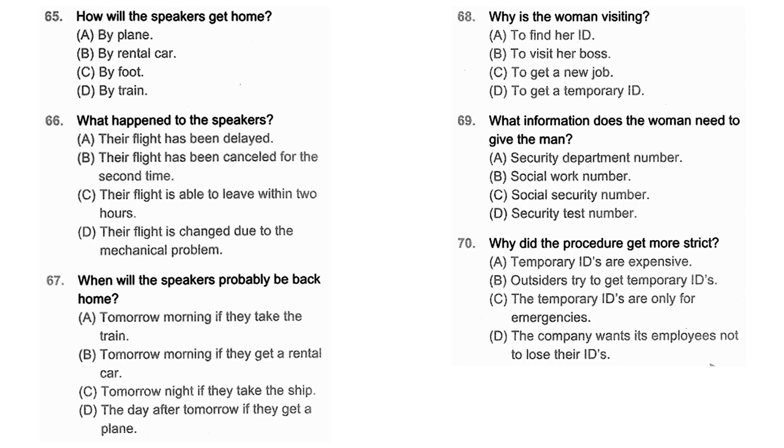Questions 68 through 70 refer to the following conversation. Hi, I was told to come to the security department to get a temporary ID badge for the ID that I lost. I see — could I please get your name and your social security number? Yes, sure. My name is Jane Crooks. Oh dear, I don't have my social security number. But I'm the sales manager — don't you know me? I know you, but I'm sorry. We've been having spies in our company. I can't give you the temporary ID badge unless you give me your social security number. Number 68: Why is the woman visiting? Number 69: What information does the woman need to give the man? Number 70: Why did the procedure get more strict?